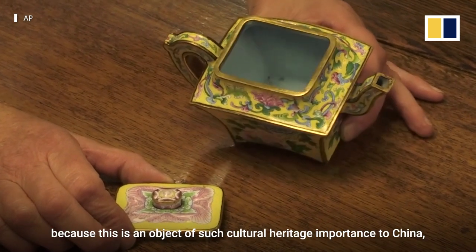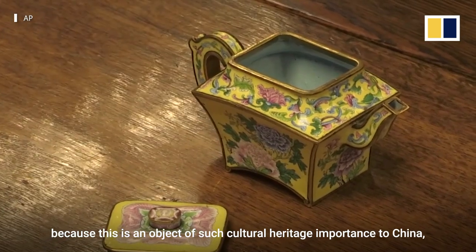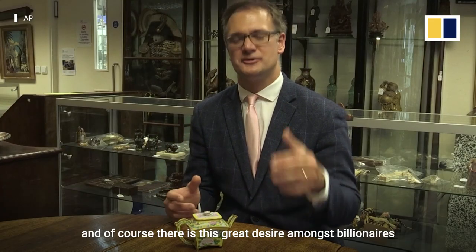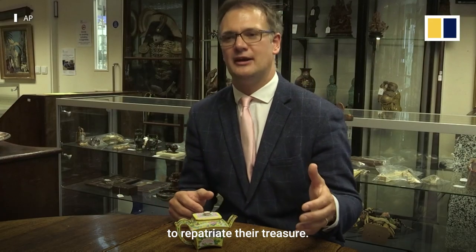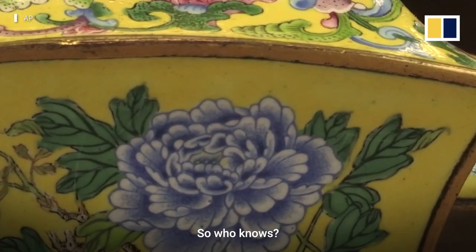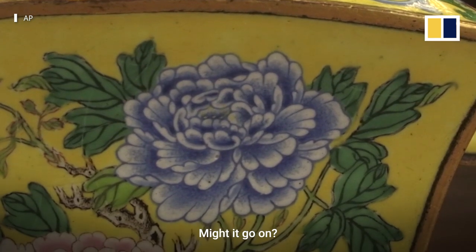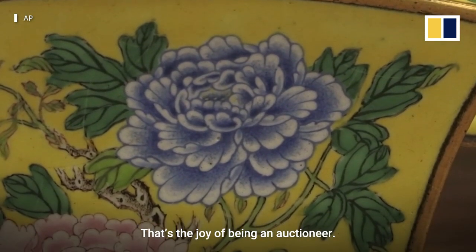I've had a few sleepless nights because this is an object of such cultural heritage importance to China. And of course, there's a great desire amongst billionaires to repatriate their treasure. This is proper treasure. So who knows — might it make half a million? Might it fall just short? Might it go on? That's the joy of being an auctioneer.